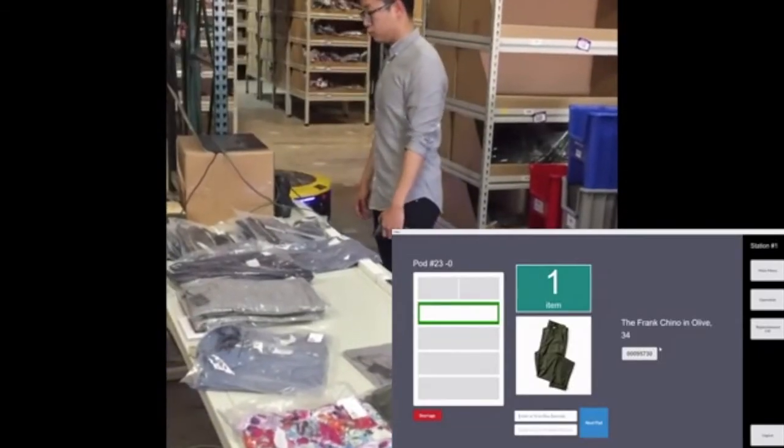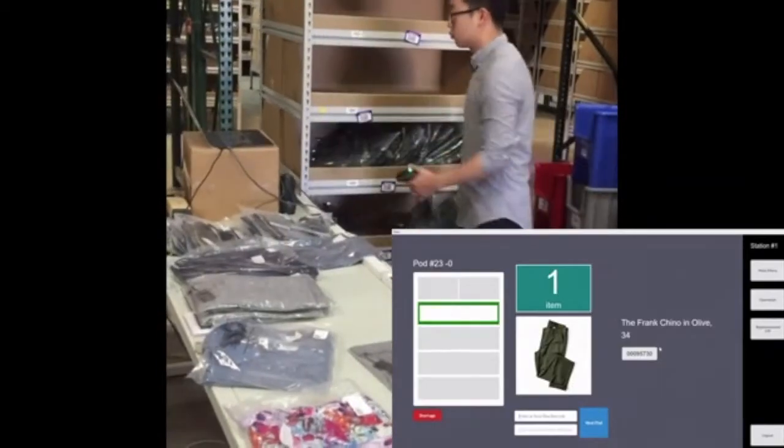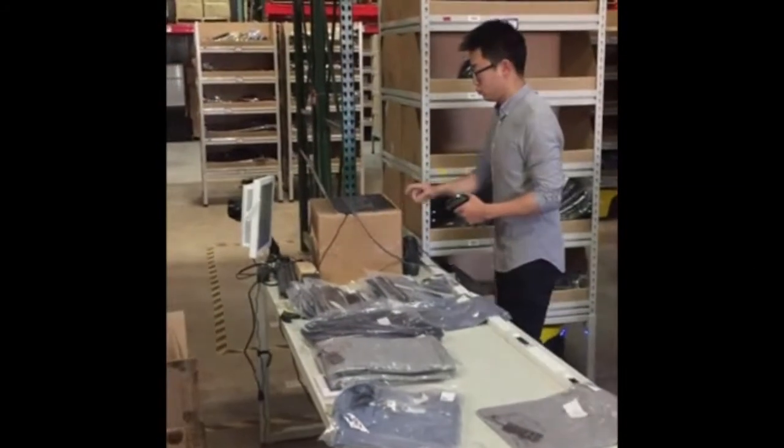When all items belonging to one shelf have been replenished, the shelf will be moved away and the next shelf will arrive immediately, so there is almost no downtime. Thank you so much for watching and let us know if you have any questions.